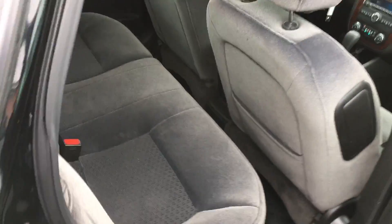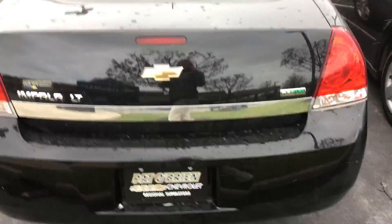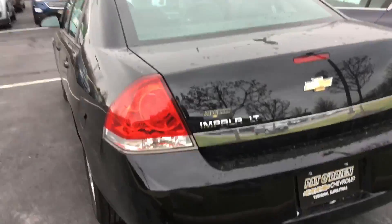Some nice cloth interior. Check out the back seat here — there's a center console that comes down. Nice view of the trunk.